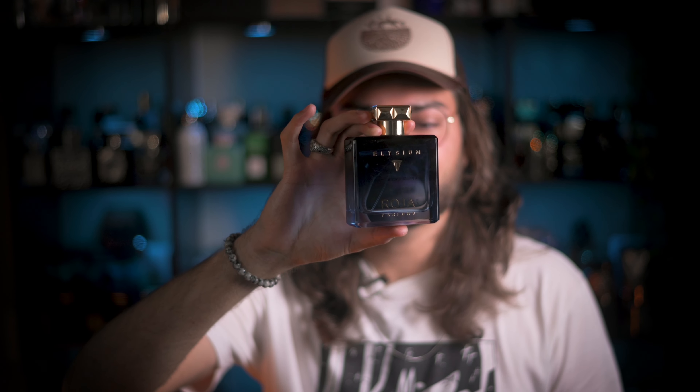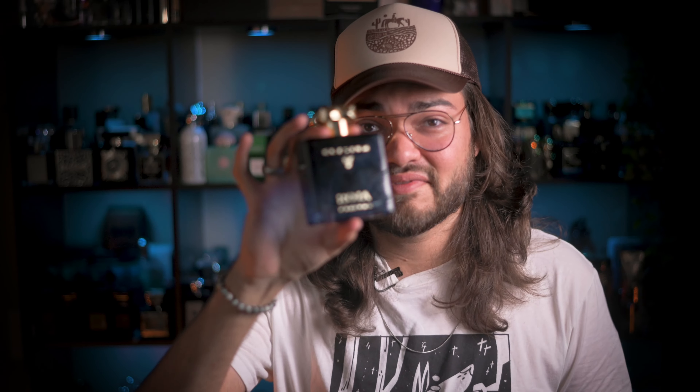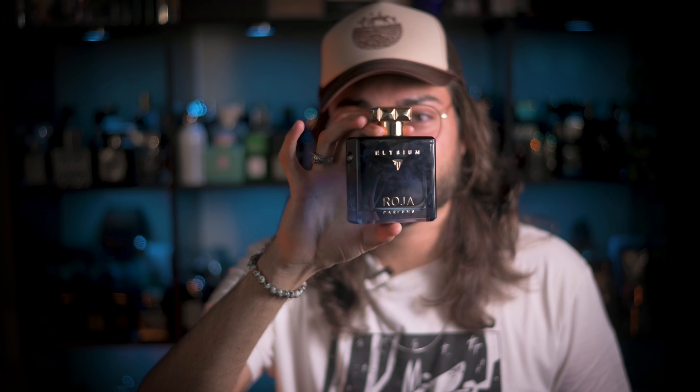Last but not least, if you're looking for a nice version of Roja Elysium — this is the Parfum Cologne version, not the Parfum. The Parfum is a little bit more smoky, slightly more vetiver heavy, in a 50ml bottle, but you may only get an hour or two more of longevity. This one is still really good and it's one of my favorite summer vetiver fresh fragrances.